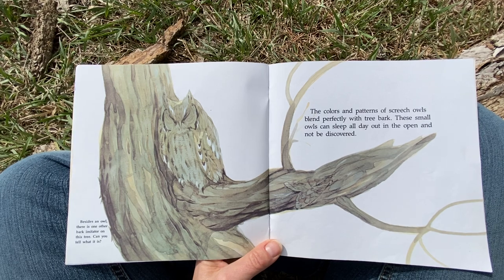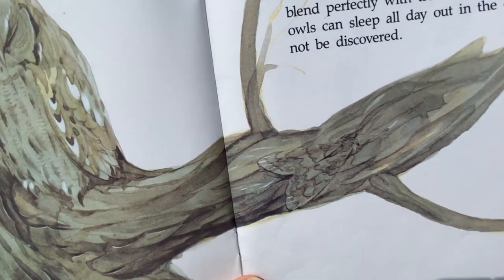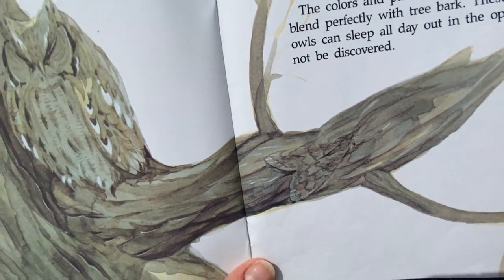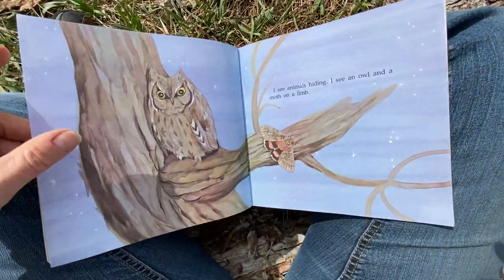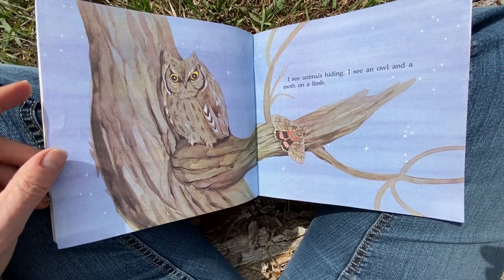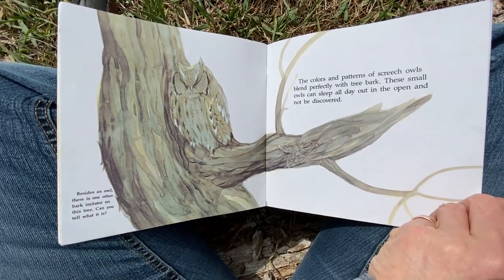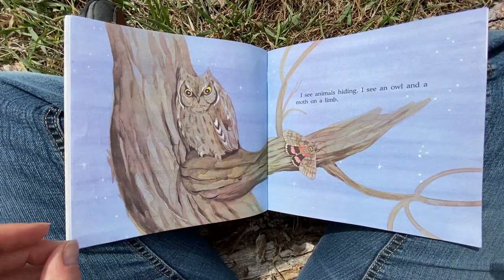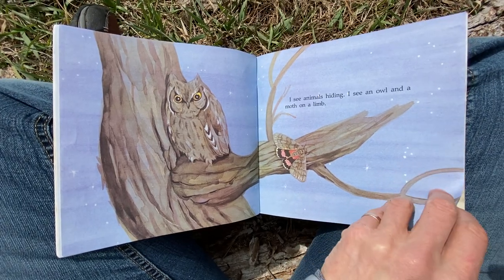Besides an owl, there is one other bark imitator on the tree. Can you tell what it is? Check that out — that's cool. I see animals hiding. I see an owl and a moth on a limb. Look at that. That owl knows the moth is there. It might go after it. That moth better either fly or hide again.